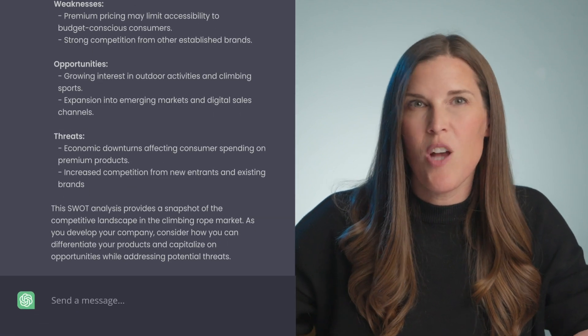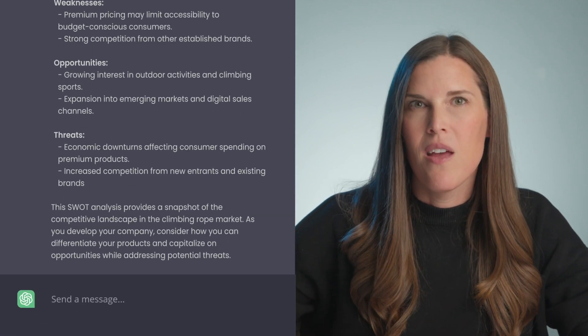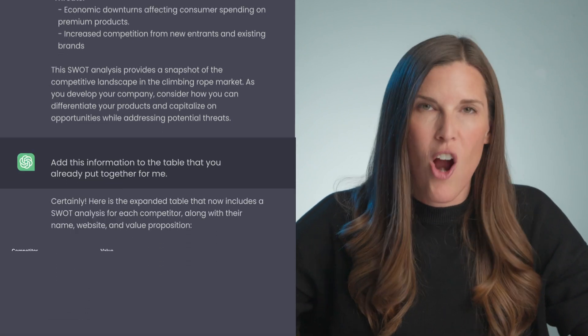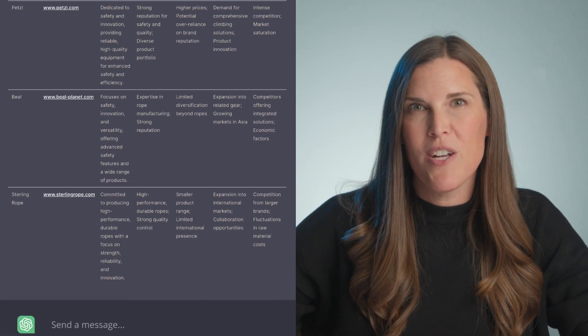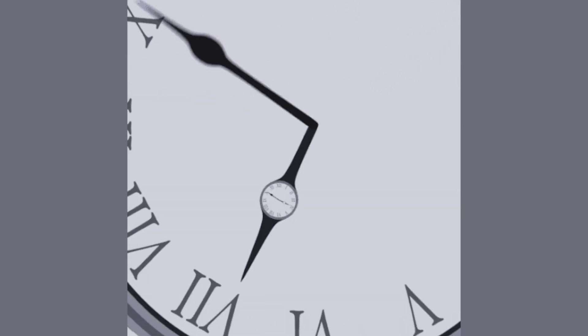Strengths, weaknesses, opportunities, and threats broken down clearly for each competitor. And because I'm feeling a little bit cheeky, I'm going to ask it to add this information to the table it already put together for me. It quickly drops all the data into the spreadsheet so that I can easily copy and paste it. ChatGPT managed to do an in-depth competitor analysis and data analysis in a flash right before our eyes. All of this surely would have taken me hours to produce if I'd done it on my own.